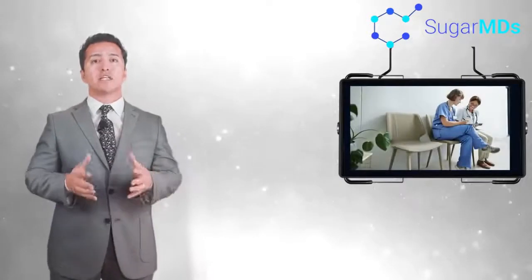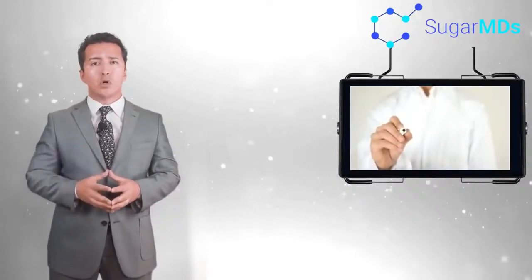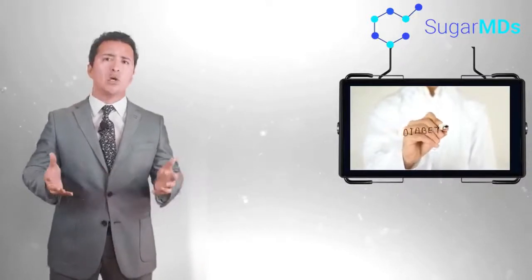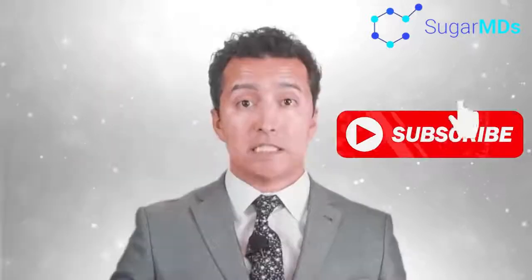So there you have it — 10 ways to make living with diabetes suck just a little bit less. Living with diabetes doesn't have to be as big a burden as some people may think. If you find yourself a great endocrinologist and follow these tips, diabetes won't impact your life any more than a slightly annoying co-worker. Thanks for watching everyone. If you like what you just saw, make sure to hit the subscribe button for more great content.